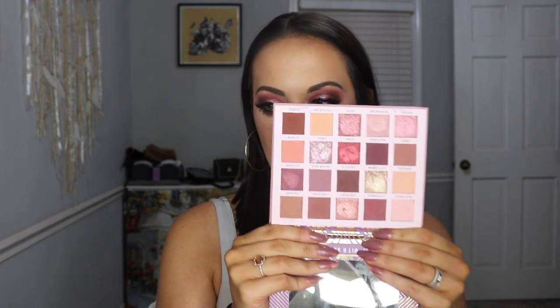Hey guys! Today's video is going to be this eye look right here — perfect for fall. I used several colors in the Rude Cosmetics The Roaring Twenties Palette, which is beautiful. This eye look turned out so pretty. I just kind of did it and it turned out really pretty — super fall with the berry tones and some shimmer. If you want to see how I got this look, just keep watching.